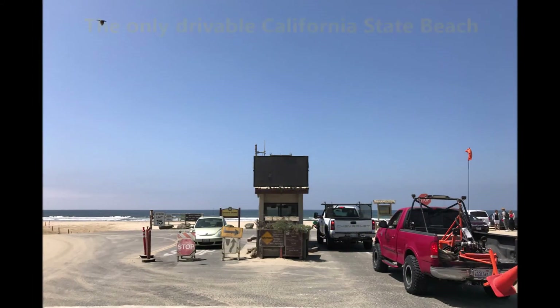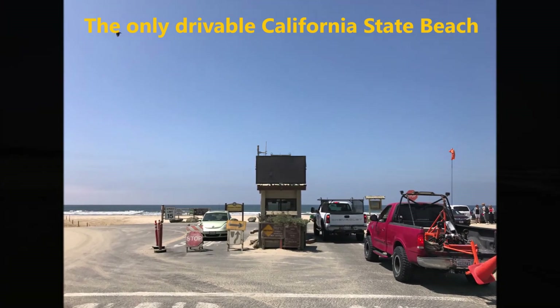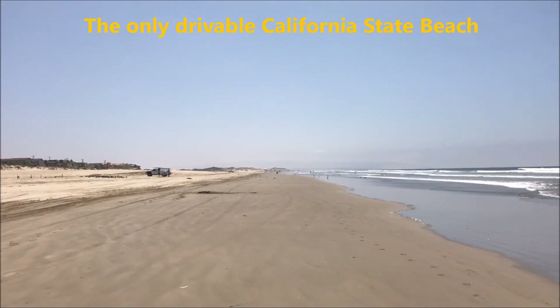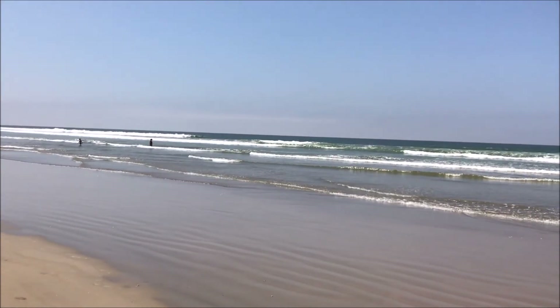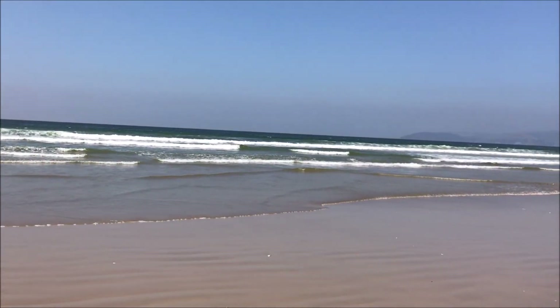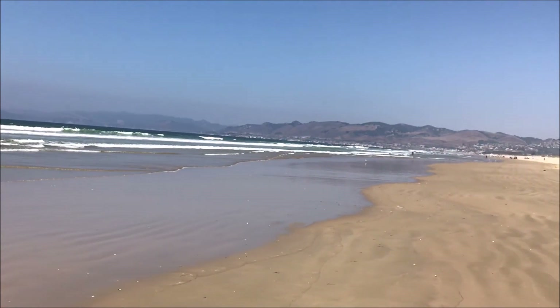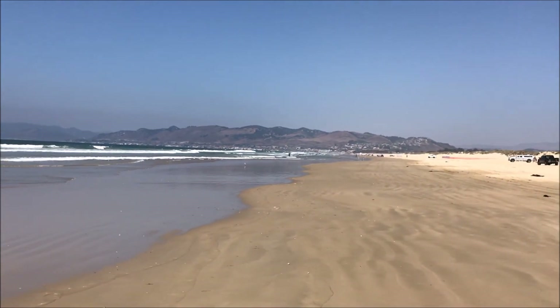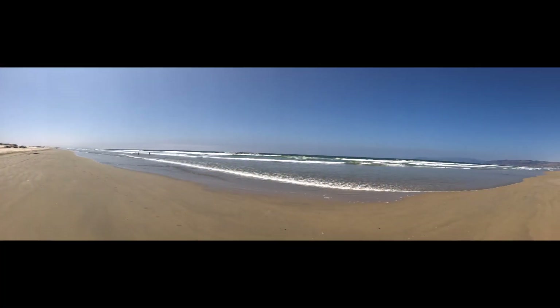Actually the ocean dunes and Pismo Beach are connected. This is where you can actually drive your vehicle onto the beach — I think that is the only beach in California where you can do that. There are miles and miles of sand dunes you can drive on, but you probably want to have a 4x4 before you do that, otherwise you will probably get stuck.